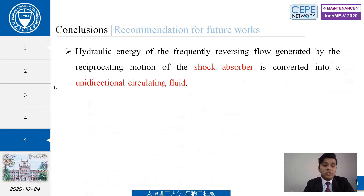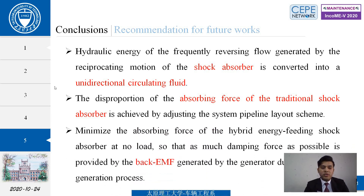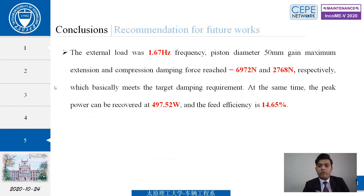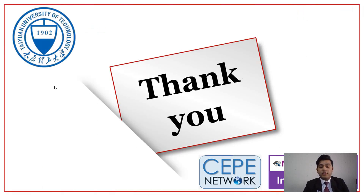In conclusion: first, the hydraulic energy from frequently reversing flow generated by the reciprocating motion of the shock absorber is converted into unidirectional circulating fluid. Second, the disproportion of absorbing force of the traditional shock absorber is achieved by adjusting the system pipeline layout scheme. Third, the absorbing force of the hybrid energy-feeding shock absorber is minimized at no load to maximize the back-EMF generated by the generator during power generation. Finally, with an external load at 1.6 Hz frequency, the feed efficiency is 14.67%. In future work, using the test bench we can achieve greater efficiency and recover more harvested energy.